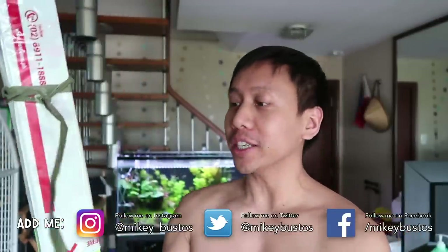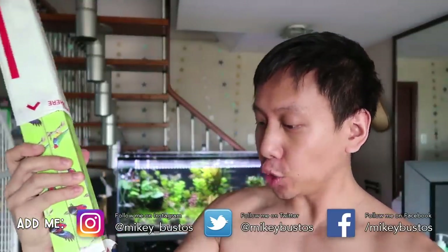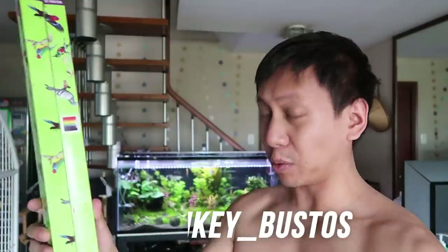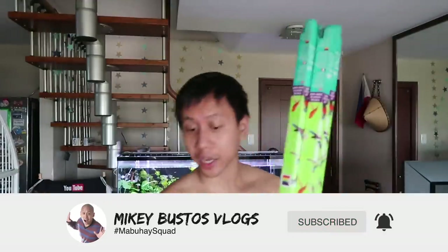Bird lamps! OMG, I finally found a supplier for avian UV full spectrum lighting. I've been wanting this for so long, but because of lockdown, when I realized my bird wasn't getting enough sun anymore, I knew it was going to be a problem. But I finally found a supplier here in Manila. I thought I would have to order through Amazon, and there are no flights into the Philippines right now, so delivery is not reliable.